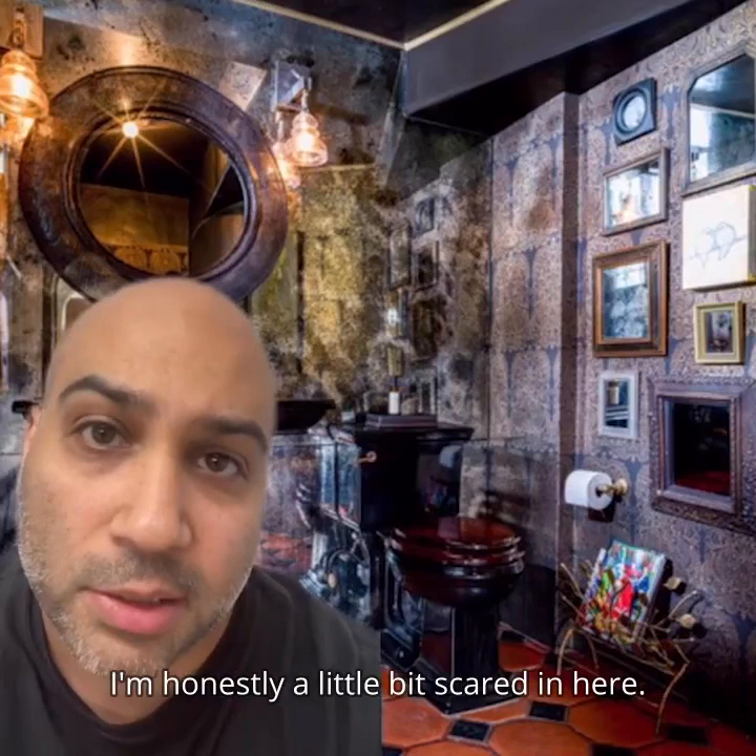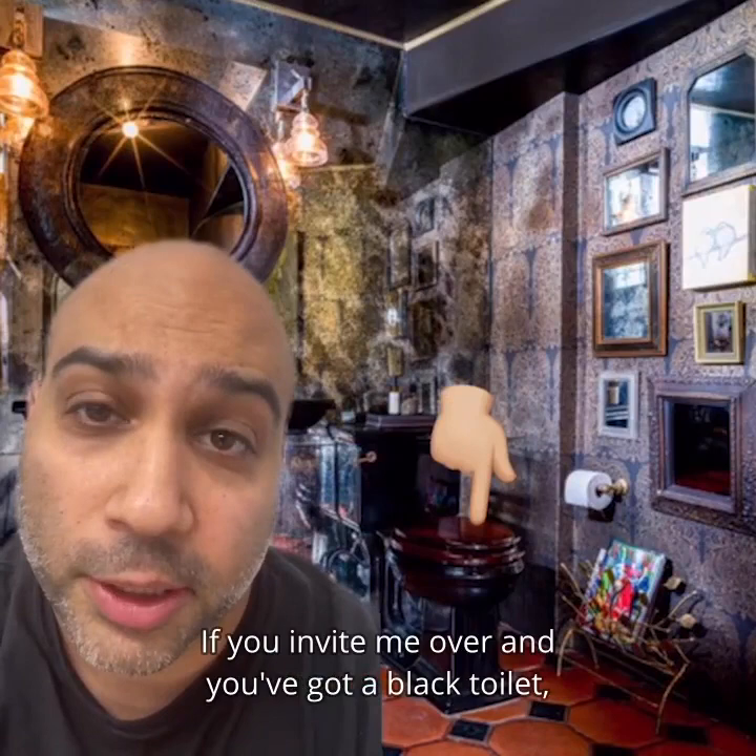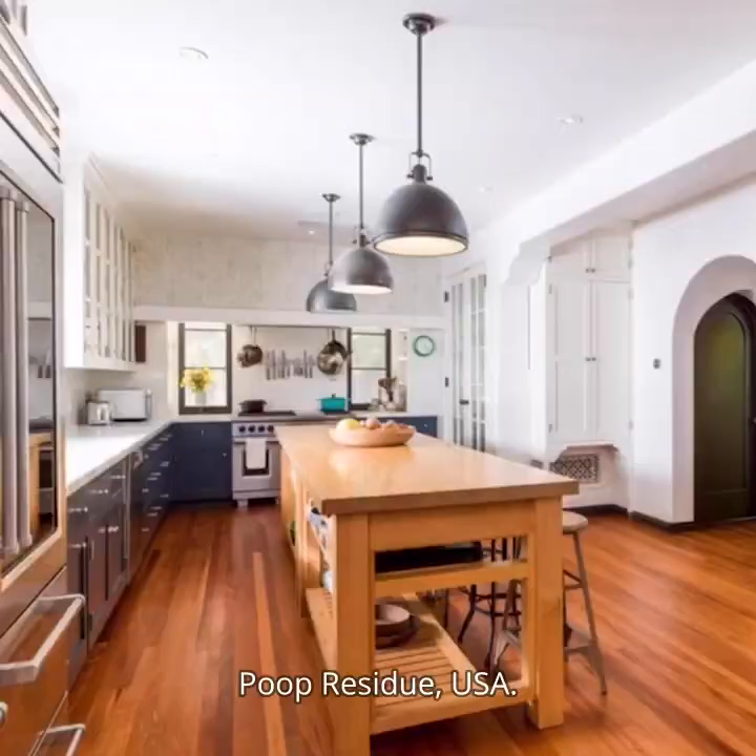We hate this gutter. We hate the whole vibe of the powder room — I'm honestly a little bit scared in here. We hate the black toilet. If you invite me over and you've got a black toilet I'm just gonna hold it in. We hate all this clutter on the wall. Poop residue USA.